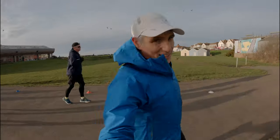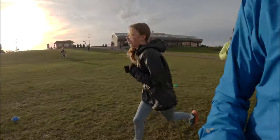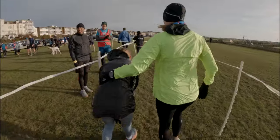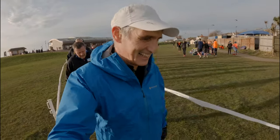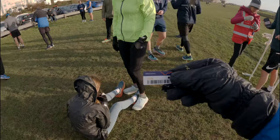We're going to do it under 29 minutes, we're going to do it under 30 minutes. Come on, Elsa. Go, go, go! Brilliant. Thank you. 28:48! Well done, Elsa. I finished in exactly 100th position.